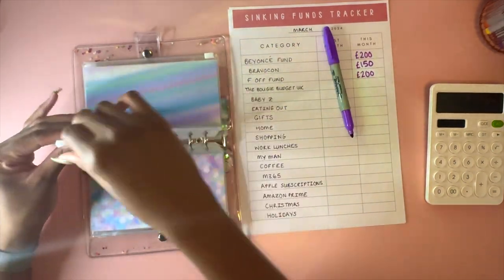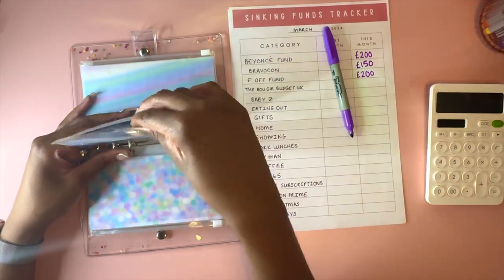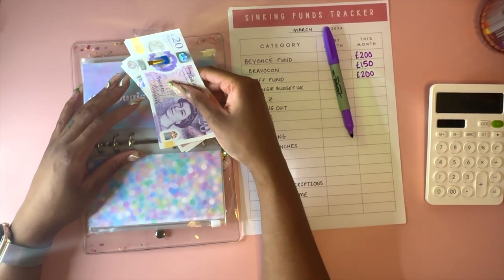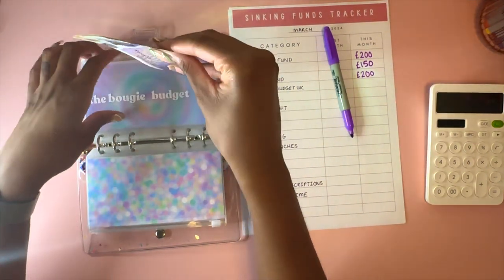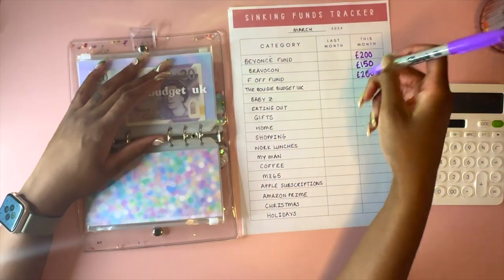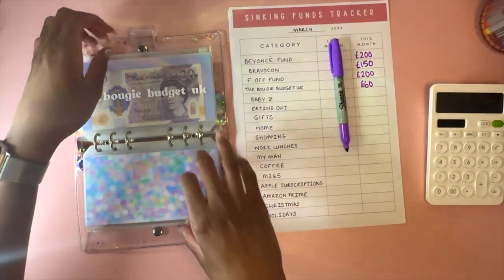The Bougie Budget UK fund is for this channel or my Instagram - if I want to do a giveaway, if I need to post something to somebody, anything like that comes from here. We've got £130 in the Bougie Budget UK fund. These are long-term sinking funds, so not things I plan to spend money on anytime soon, but it's there if I need it.